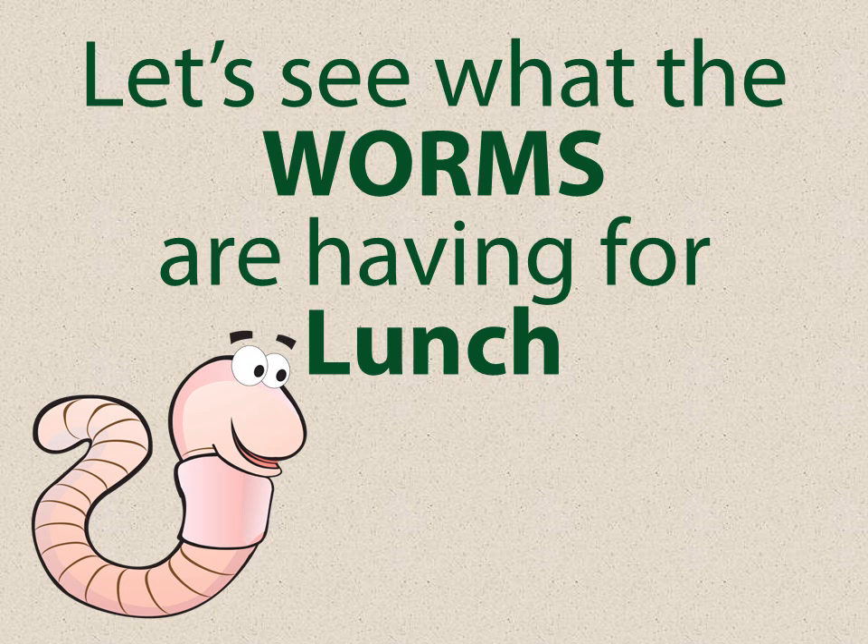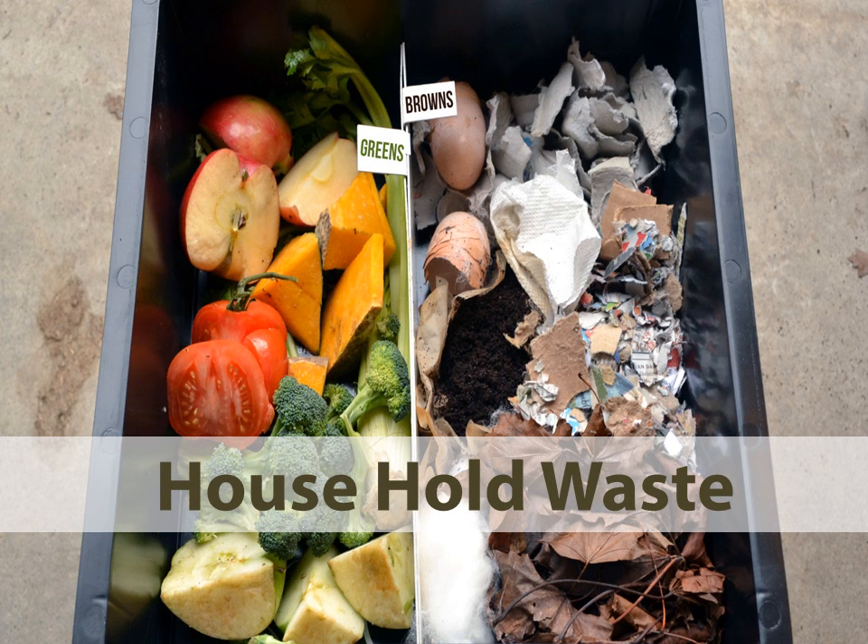Let's see first of all what these worms are having for lunch. Normally we wouldn't put them in separated like that — they would be mixed together. But we have the greens on one side and the browns on the other. On the green side they're quite large sizes; we usually chop them up a bit more. And on the brown side you can see coffee grounds and eggshells and leaves, paper, all kinds of different things.